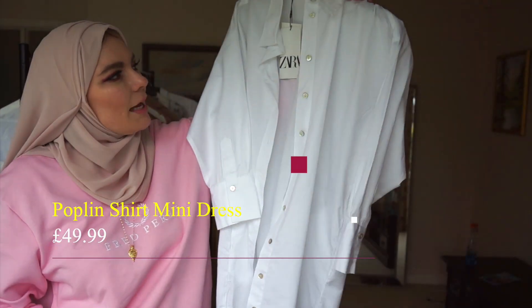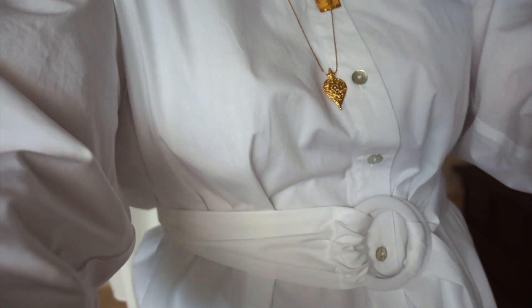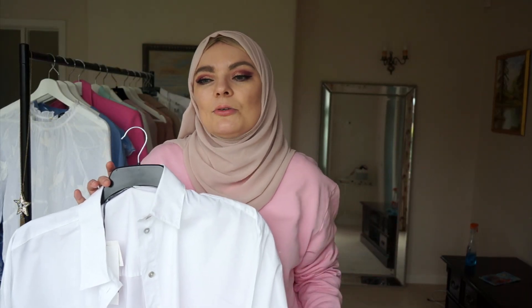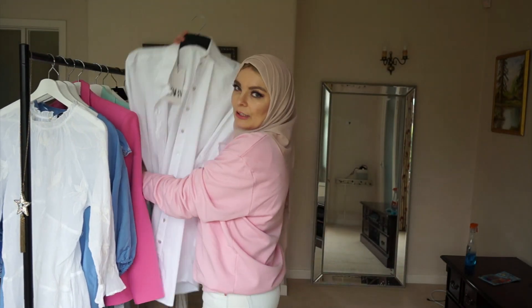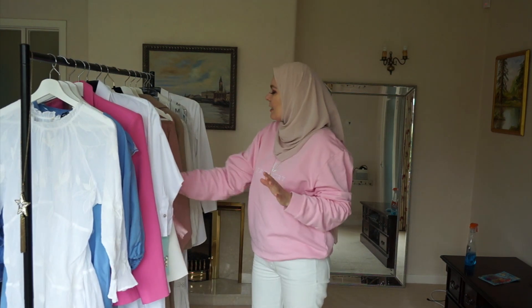The last thing I got was this crisp poplin shirt — it's actually a poplin dress with a belt. I'll be styling this with jeans or plain trousers, even tailored cigarette-shape trousers. You don't want loose trousers because the top part of the outfit is already loose. That's how I plan to style it, and that's my haul!